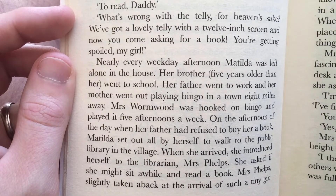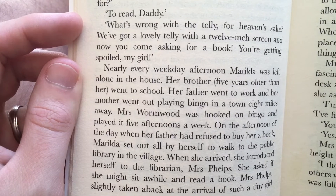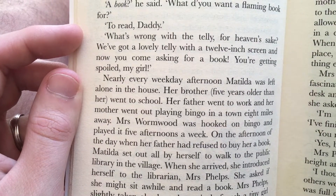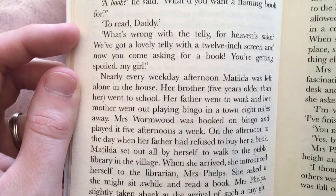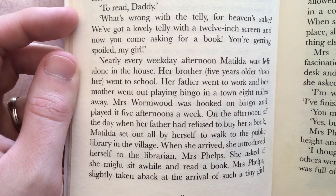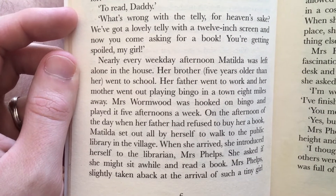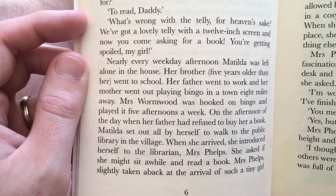Nearly every weekday afternoon Matilda was left alone in her house. Her brother, five years older than her, went to school. Her father went to work and her mother went out playing bingo in a town eight miles away. Mrs Wormwood was hooked on bingo and played it five afternoons a week. On the afternoon of the day when her father had refused to buy her a book, Matilda set out all by herself to walk to the public library in the village. When she arrived she introduced herself to the librarian, Mrs Phelps.